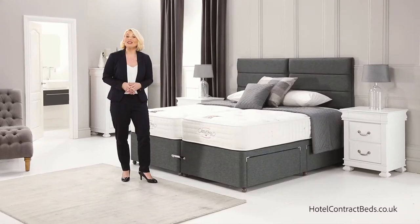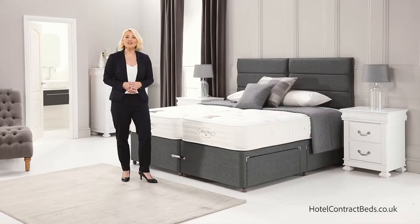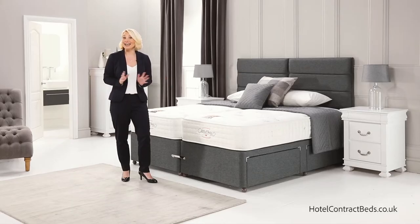Finally, we fit air vents to allow air to flow throughout the mattress, ensuring it's always fresh and clean. This model is shown in a zip and link version for this video but is available in any size.